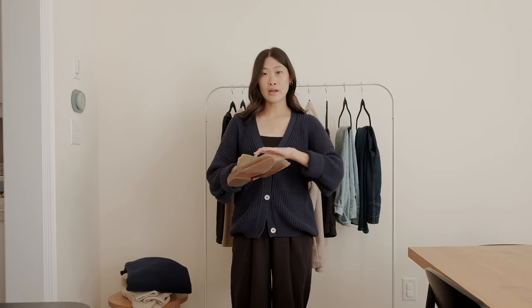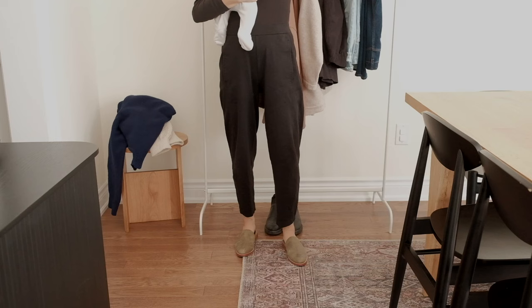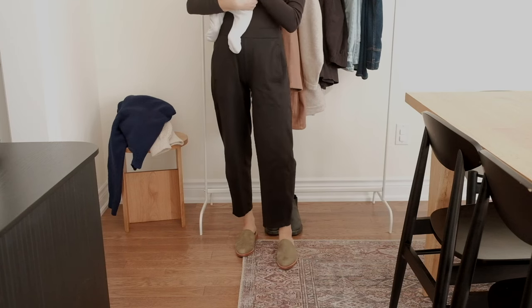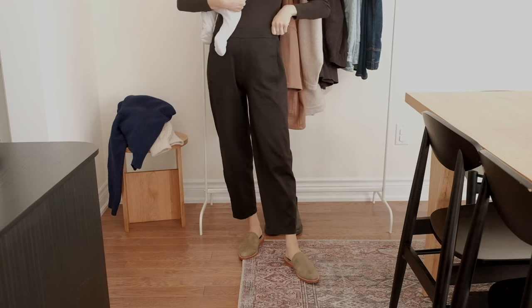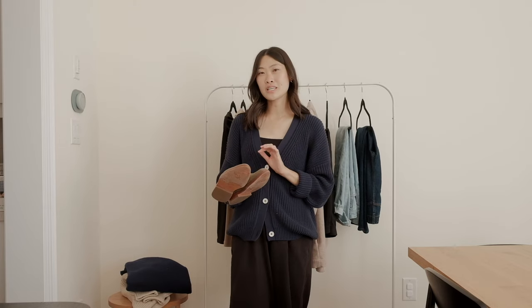I have these mules here — it could be mules, loafers, or flats — these ones are from Fortress of Inca. They add a nice pop of color with this beautiful warm-toned olive green. Slip-on shoes are perfect for those early fall days when it's still a little hot outside but chilly enough for a closed-toe shoe. I love these because they're easy to wear, easy to style, and super comfortable.